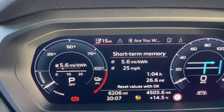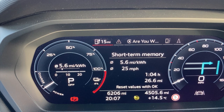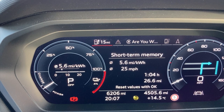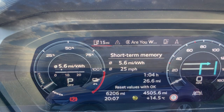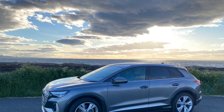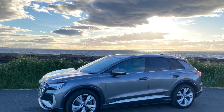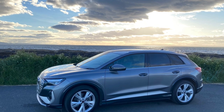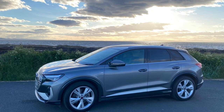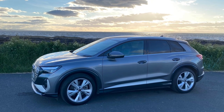Going back to the journey, I had a perfect run on Friday — just cruising along the coast, achieving 5.6 miles per kilowatt hour. That was mostly downhill then flat roads along the coast where the speed limit is 20, 30, 40 — it doesn't go particularly fast. It does show you what you can achieve in absolutely perfect conditions. I wonder if that's what the WLTP test is based on?